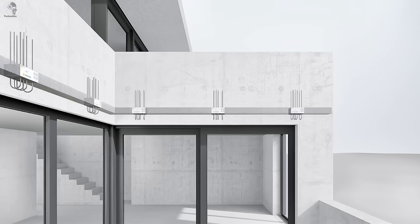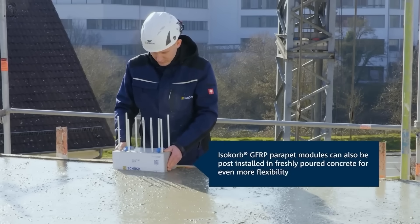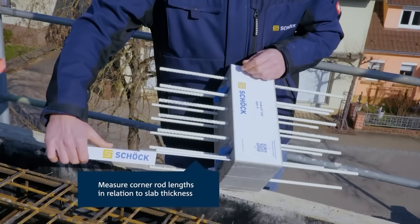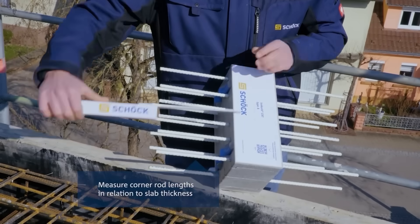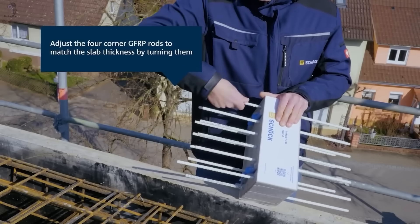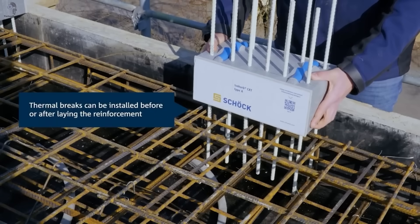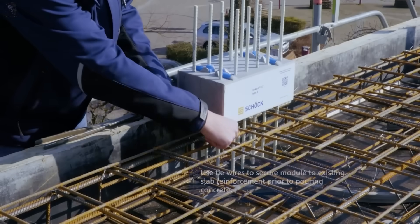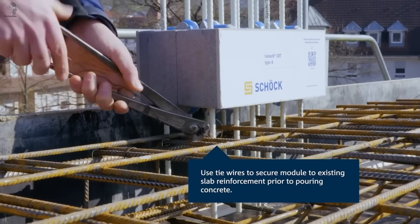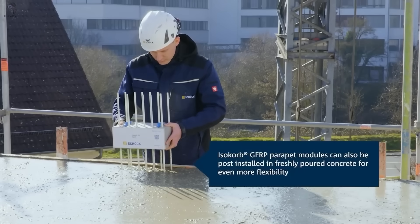When balconies, parapets, and other building parts are built without planning, they can create hidden thermal bridges. Through these weak points, heat escapes, causing condensation, mold, and even concrete cracks. To prevent this, builders use thermal connectors — smart elements that separate exposed structures from the building's main thermal contour. In this example, the system uses Shuk isocorb connectors, designed specifically for concrete-to-concrete joints. They eliminate thermal bridges on balconies and parapets with no need for extra reinforcement. Just install them before pouring concrete, and the problem is solved.